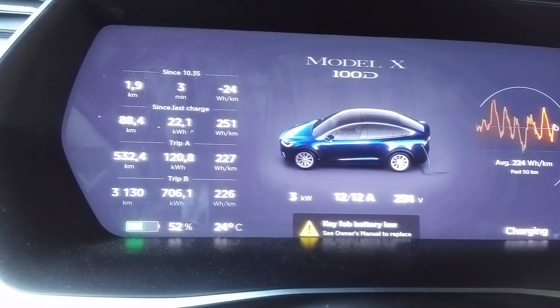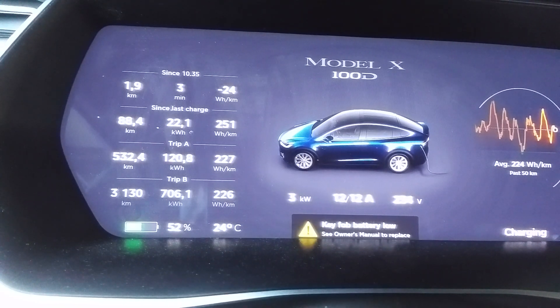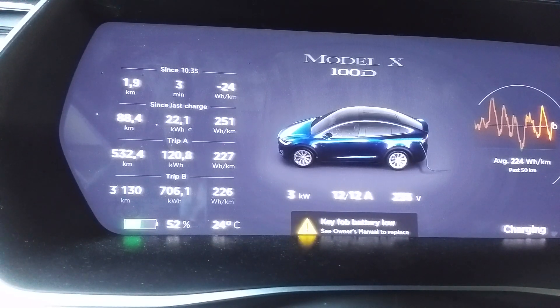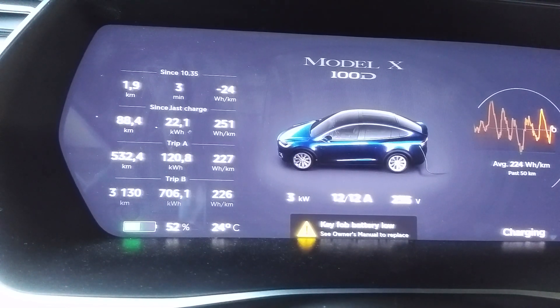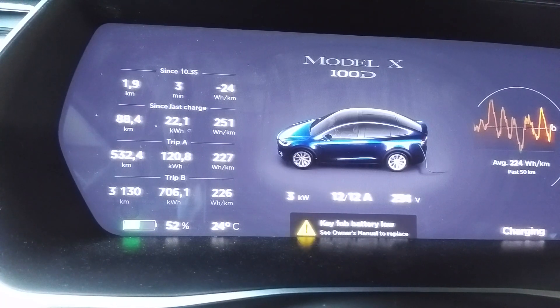Hello friends, I just completed the drive from Poland to Sweden — a total distance of 3,130 kilometers. I used the Tesla chip range extender, and I believe my consumption is lower than average: 226 watt-hours per kilometer.